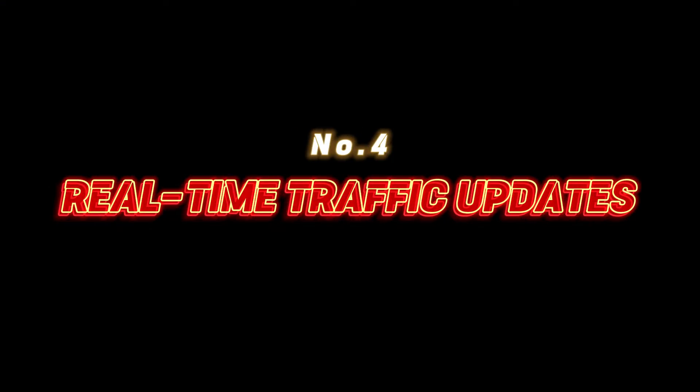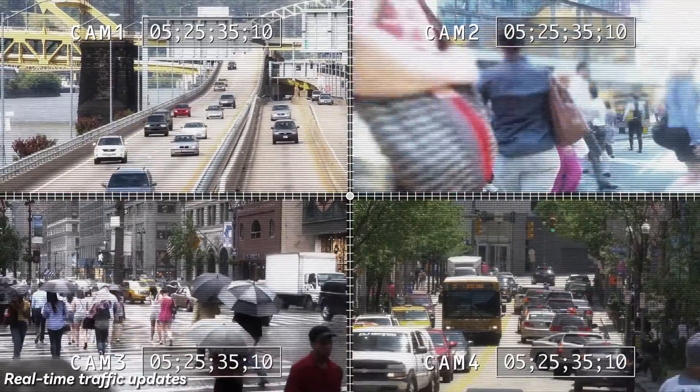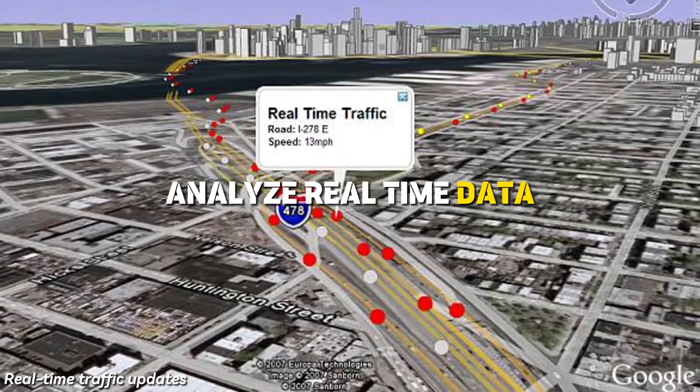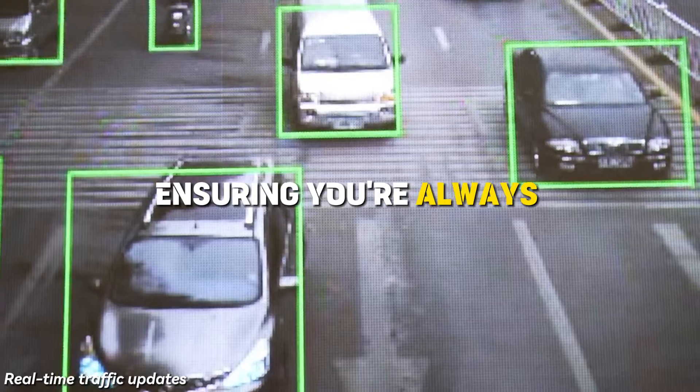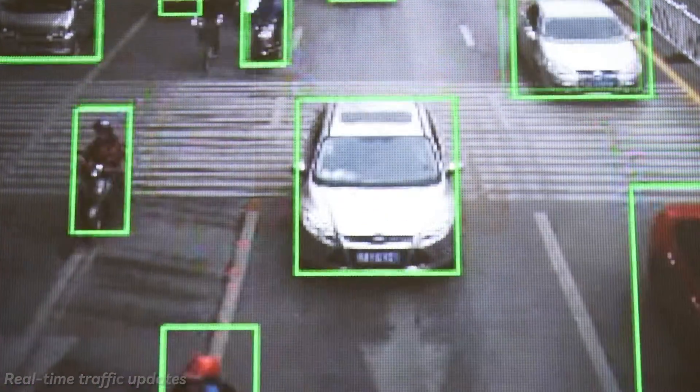Number 4: Real-time traffic updates. Traffic is the perpetual nemesis of every traveler. But fear not — Google Maps uses AI to analyze real-time data from smartphones, car sensors, and traffic cameras, ensuring you're always in the know. Say goodbye to unexpected jams and hello to smooth, efficient journeys.